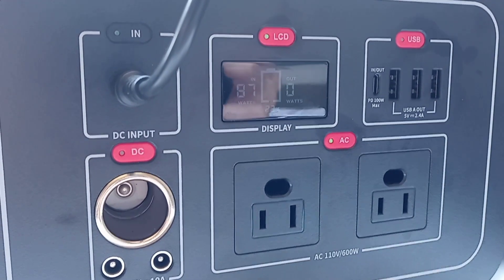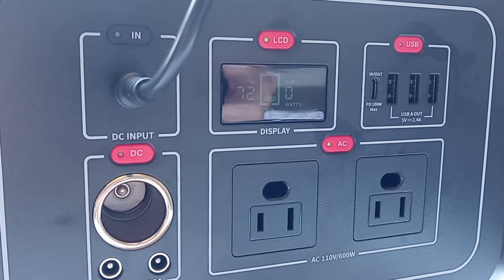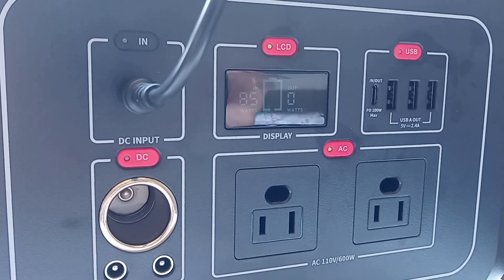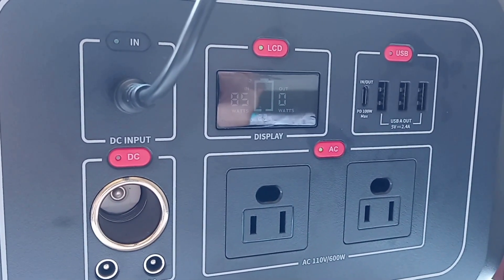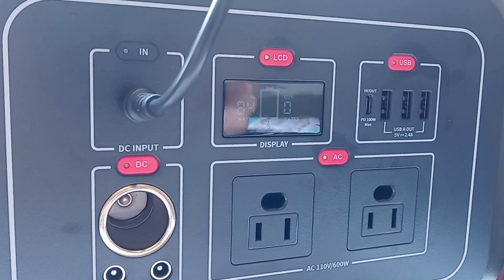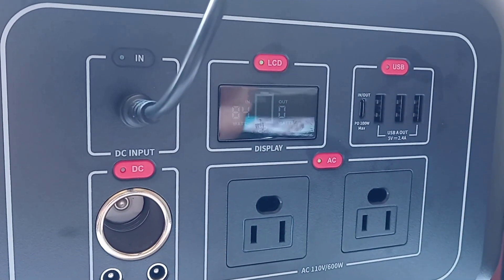Quick update here — we were at 87, going back up: 84, 85. It's about 12 noon. It was at 90 watts earlier, so so far so good.